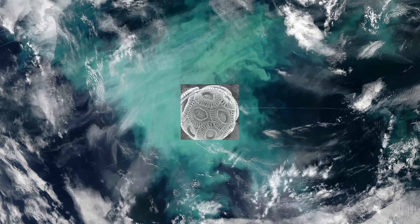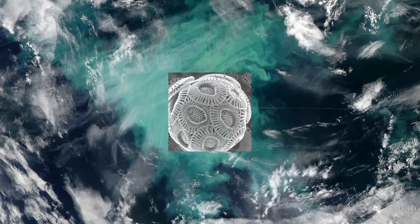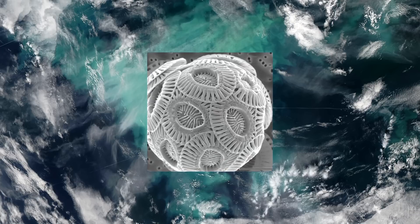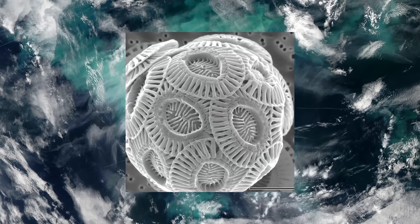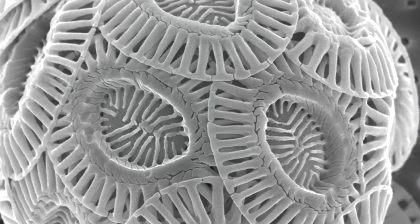Coccolithophores are phytoplankton — single-celled marine plants that live in large numbers throughout the upper layers of the ocean. Unlike any other plant in the ocean, coccolithophores surround themselves with microscopic scales made of calcite. These scales, known as coccoliths, are shaped like hubcaps.